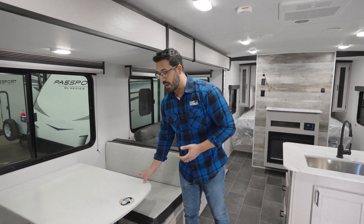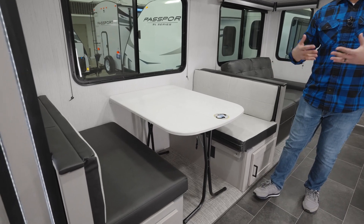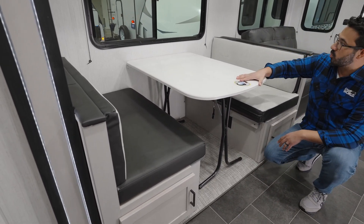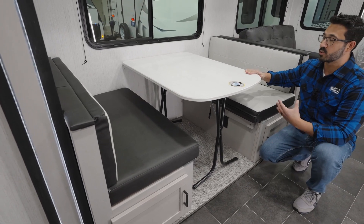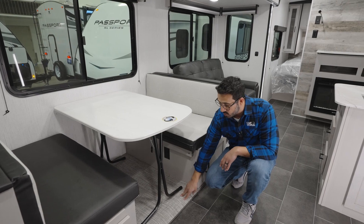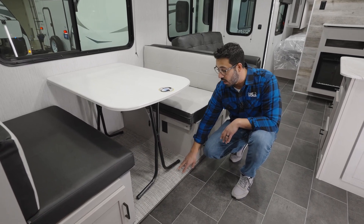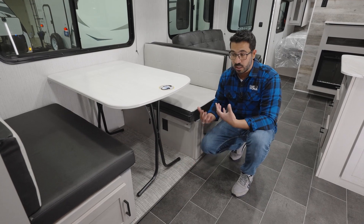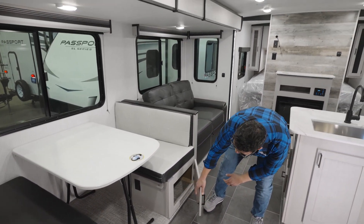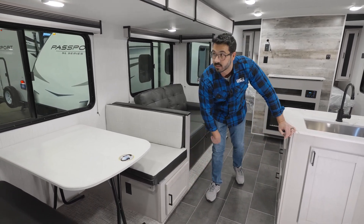The table drops down into a bed. I personally like this wall-mounted table style — it's more sturdy than a pedestal style and less likely to tip. They've also removed the carpet and replaced it with marine-grade woven vinyl flooring, which cleans up super easily — great if the kids are a little messy. And you have excellent storage underneath the seats.